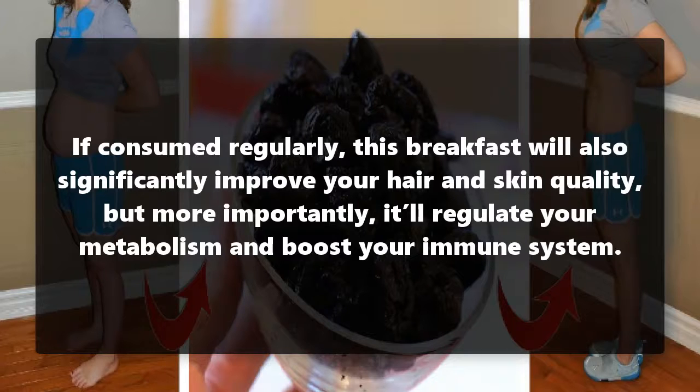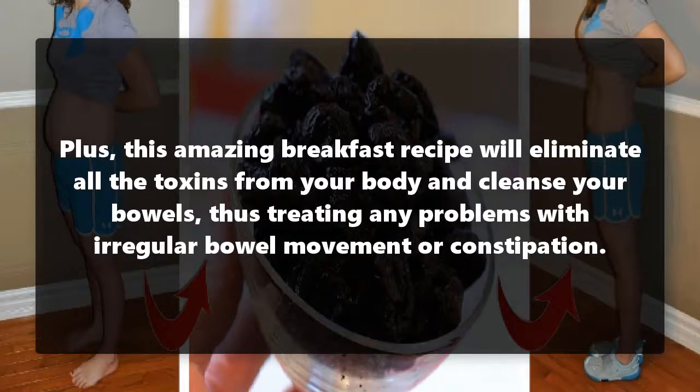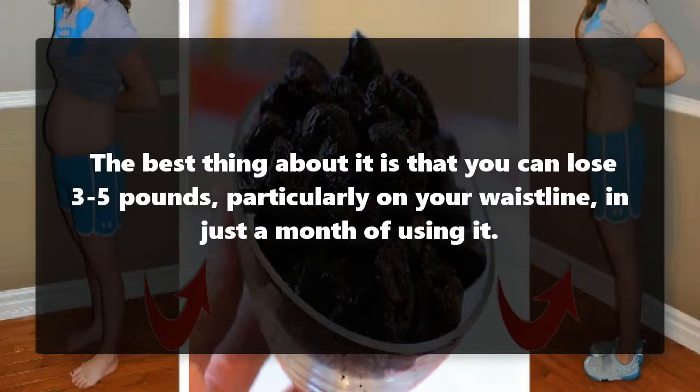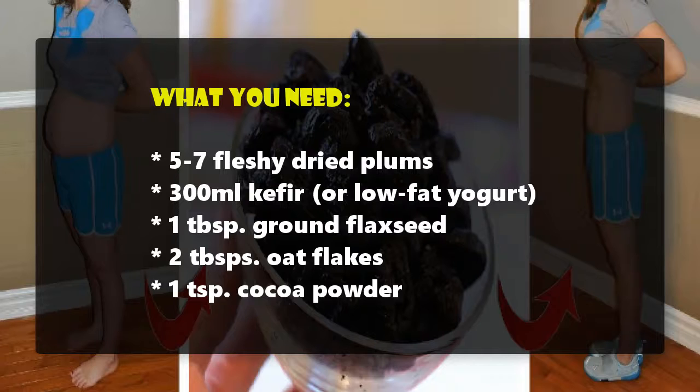If consumed regularly, this breakfast will significantly improve your hair and skin quality. More importantly, it'll regulate your metabolism and boost your immune system. This amazing breakfast recipe will also eliminate toxins from your body and cleanse your bowels, treating problems with irregular bowel movement or constipation. It activates the fat burning process and normalizes your weight — you can lose three to five pounds, particularly on your waistline.